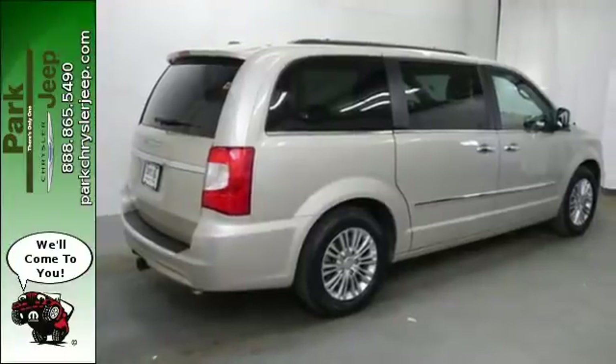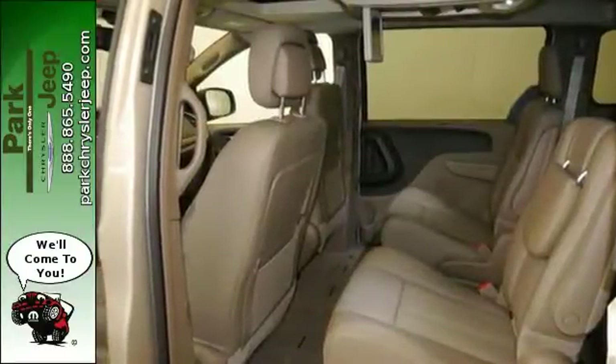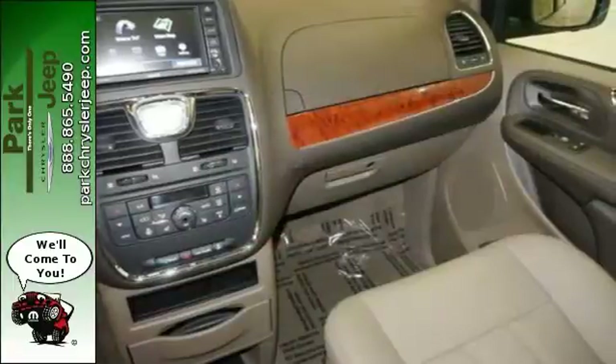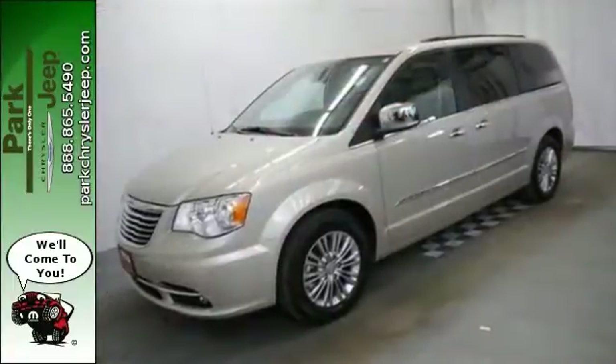This is a family machine that configures to your needs with 3-zone air conditioning, a touchscreen display, and stow-and-go seating, giving you ample cargo room. The power sliding doors and a power tailgate allow for easy access. And your most precious cargo will stay safe and secure with a Parkview rear backup camera.